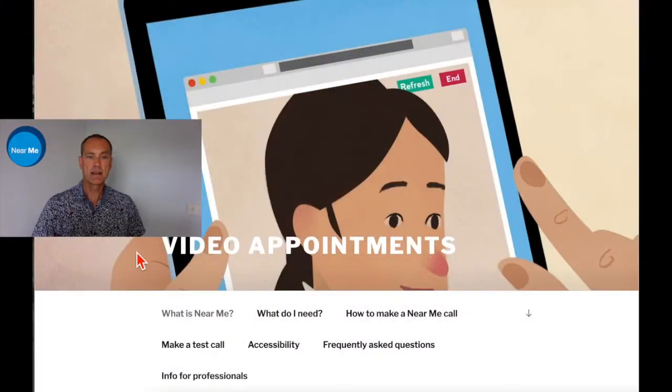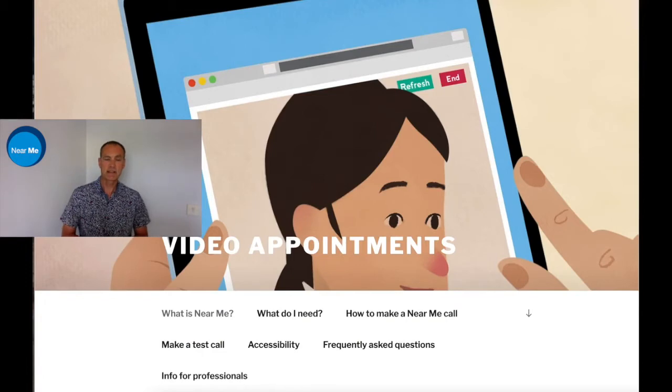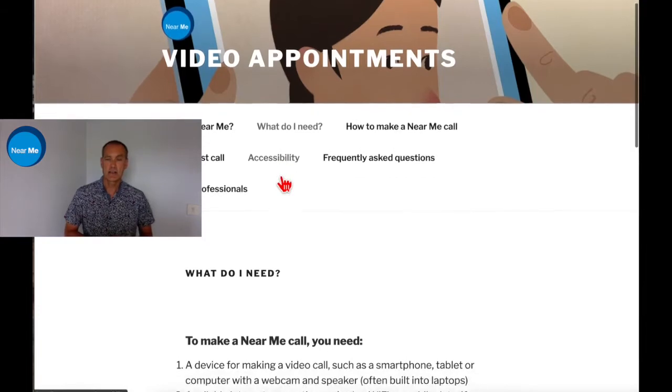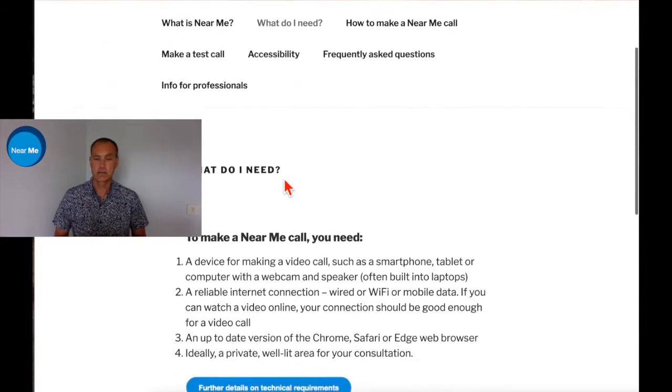If you would like to share Near Me with people accessing your service, we have a site specifically made for the public. Here is some easily accessible information about what someone might need for their Near Me call with you as a service provider, how to make a call, having a test call, some accessibility support, some FAQs, and also a link back to information for professionals.